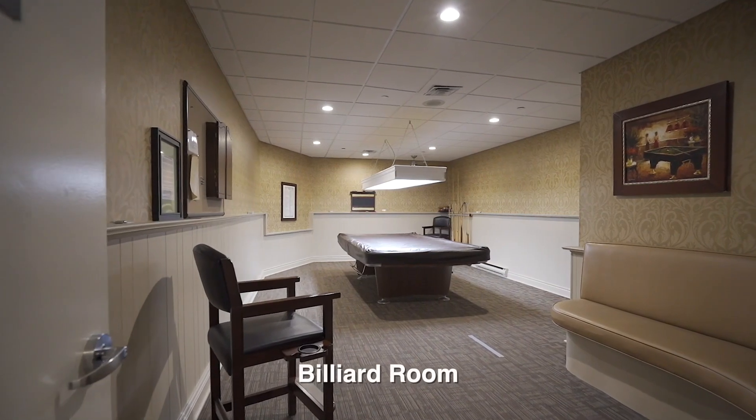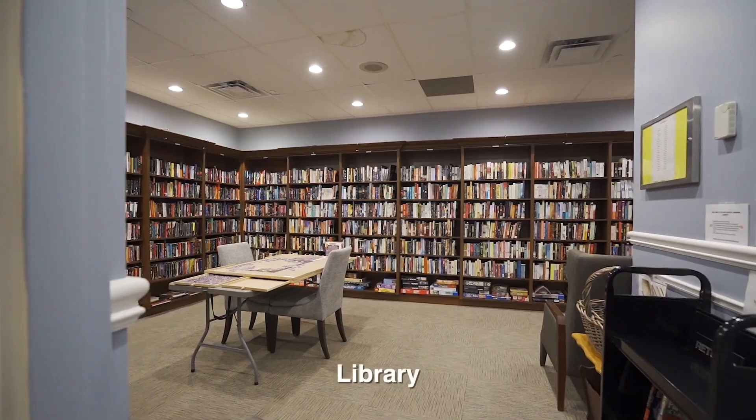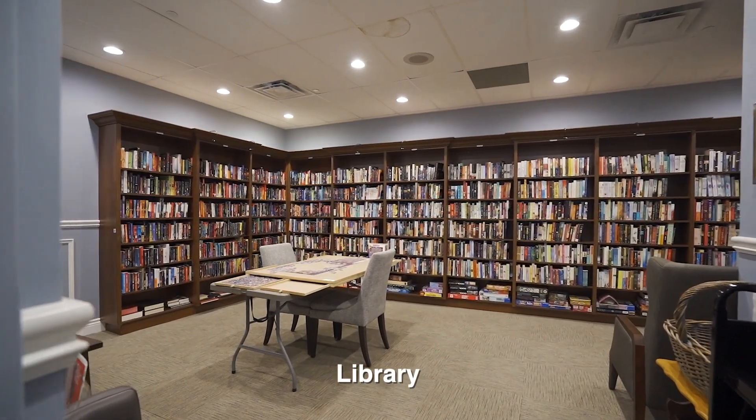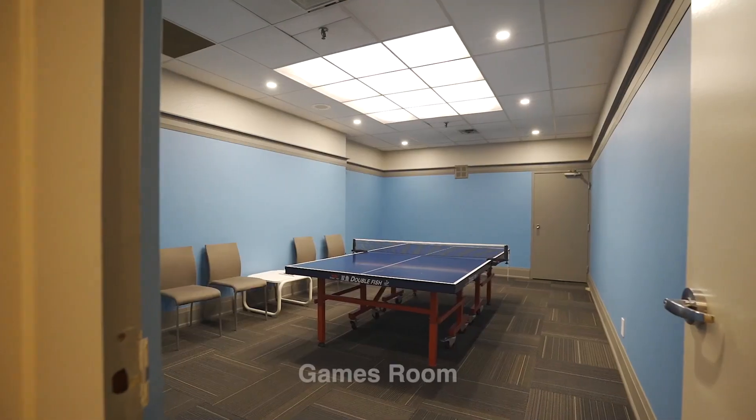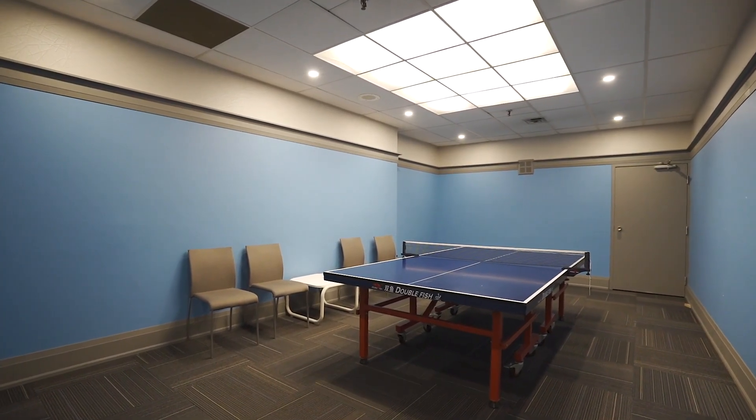There is a billiard room with a pool table and high-top chairs. Also a library stocked with hundreds of books, comfy chairs, and a puzzle table. Another games room with a ping-pong table is also an option for family entertainment.